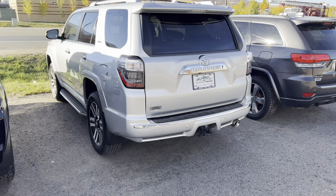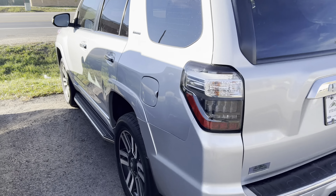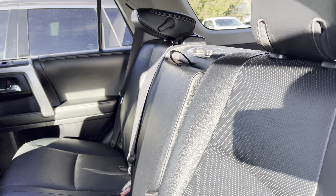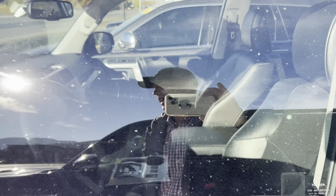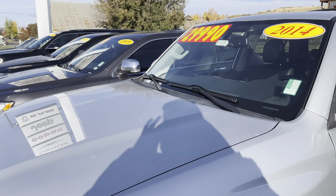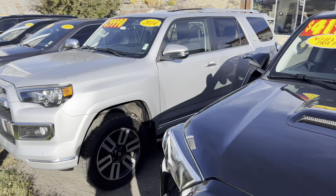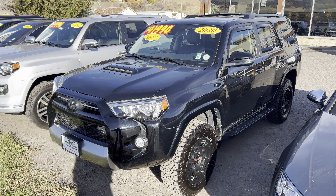Right over here I've got a 2014 — that is a Limited. This one is in extremely nice shape. It's a little bit older and it's got some more miles on it, so consequently it is going to be substantially less, but this one also has a sunroof and some other nice equipment. The 2014 4Runner right there for just $29,990, and then we've got this 2020, this black one, real handsome at $41,990.